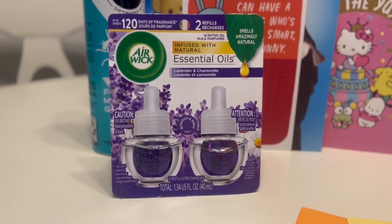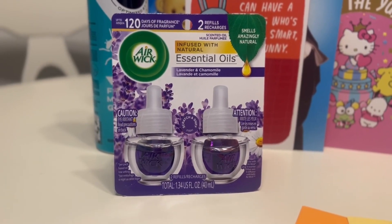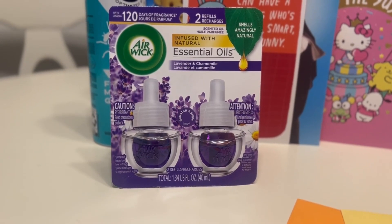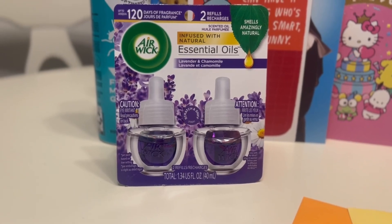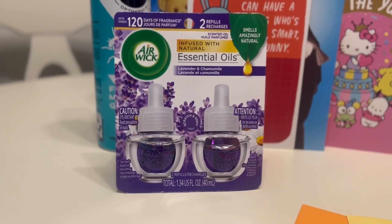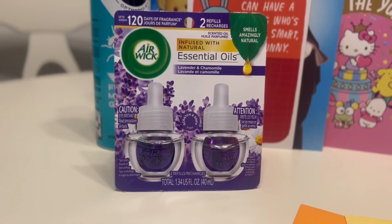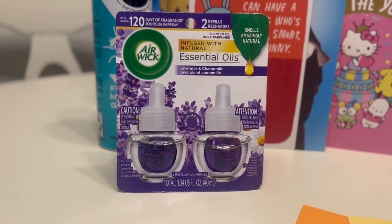The next deal is on the Airwick essential oil fragrances. A few weeks ago at Walmart, I was doing deals on the Airwick plug-ins — the actual warmer for these fragrances — I was getting them for free, so I had no fragrance to put in. I figured I'd bite the bullet and get one of the fragrances to use the plug-ins in our home. These retail for $5.98, but you can get $4 back on Ibotta, making it $1.98.